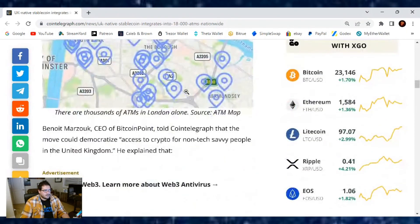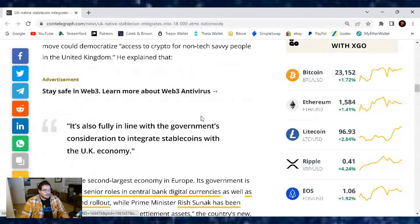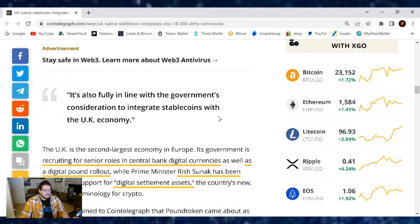Here's a map showing all the hot spots where you can do it. Benoit Marzuca, CEO of Bitcoin Point, told Cointelegraph that the move could democratize access to crypto for non-tech savvy people in the United Kingdom. He explained that it's also fully in line with the government's considerations to integrate stablecoins with the UK economy.